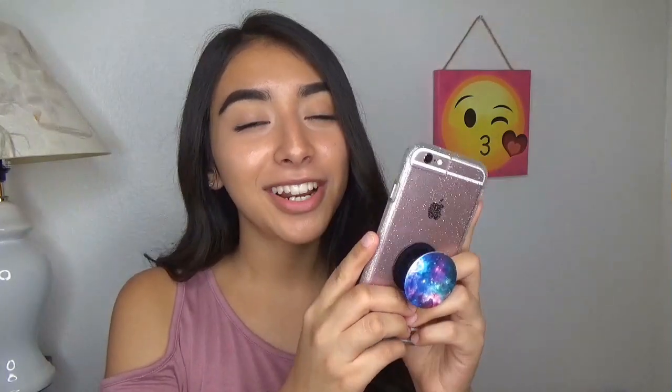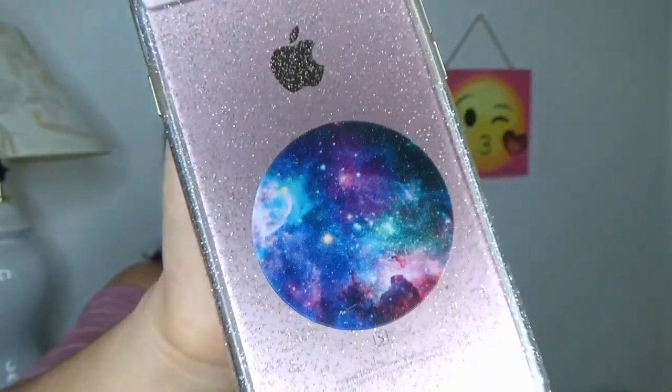Now I have two favorites for my phone. The first one is my pop socket — I think it's so cool. If you guys saw my What I Got for Christmas video, I got it for Christmas. This is pretty much how I hold my phone. There's a better chance of me not dropping it, and if I'm one-handed texting there's a better grip.